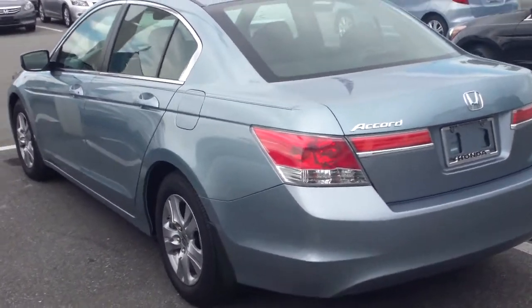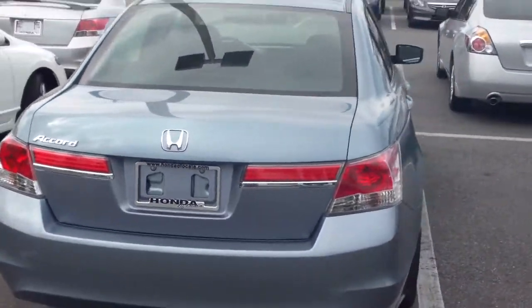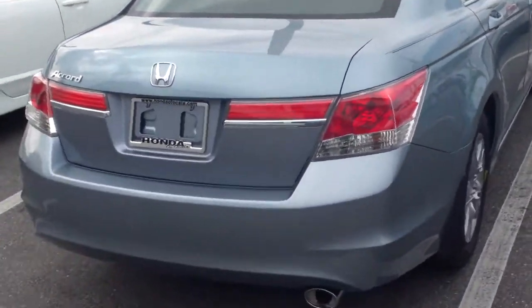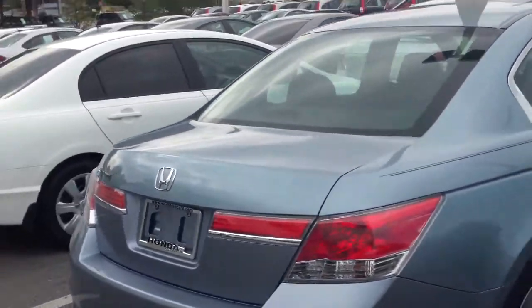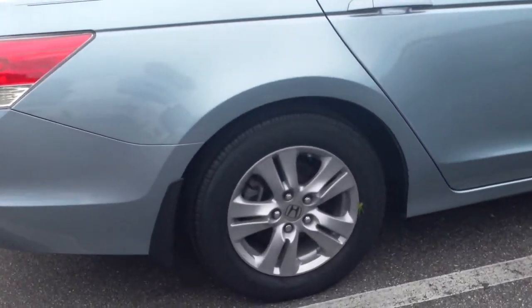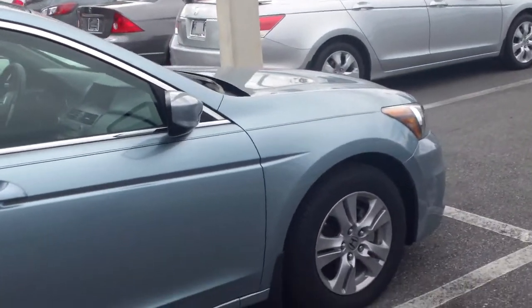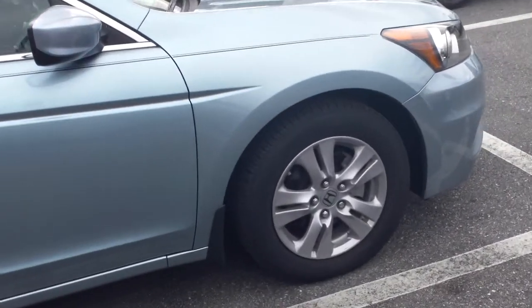It only has 11,000 miles. I'll give you a little walk-around of it. That's our rear end right here, and here's another side view of it. It does have the alloy wheels, and it is four-door.